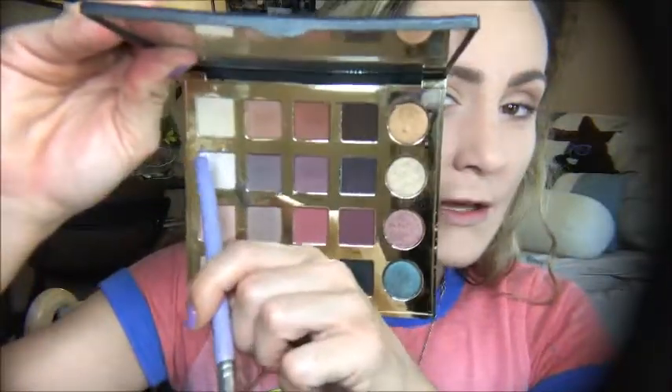Now going in with my Bedellum Tools 775 brush, I'm going in with the shade classic — just to give myself a little bit of background for all the shimmer shades I'm going to place over top of it.